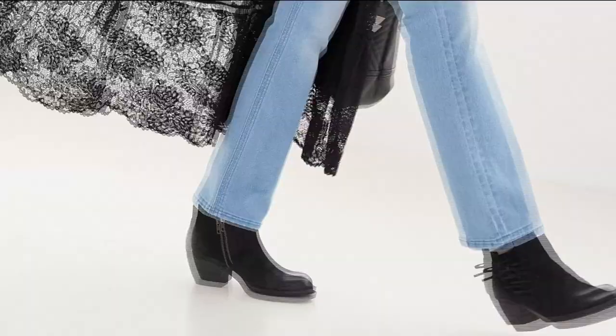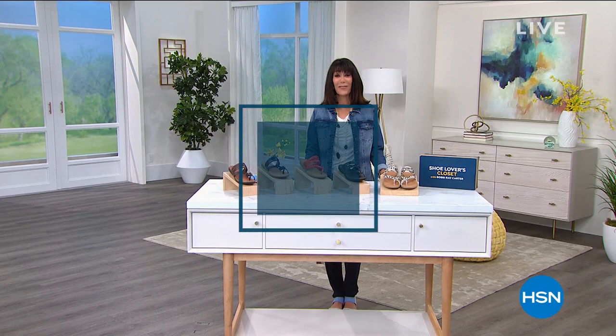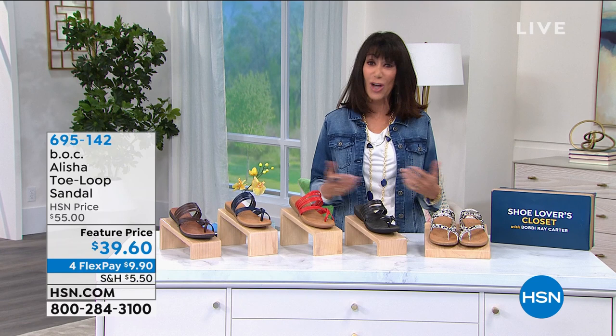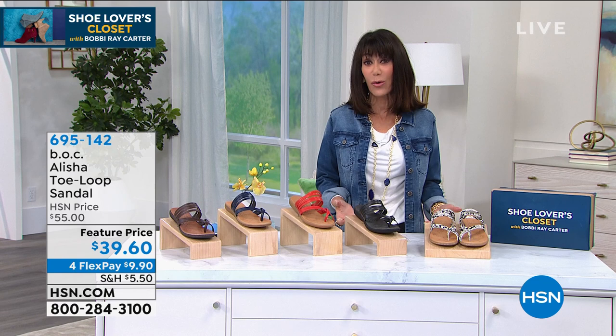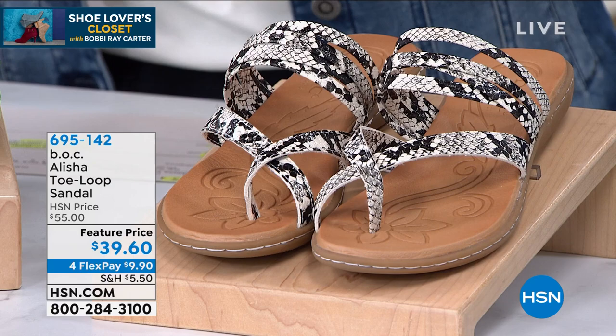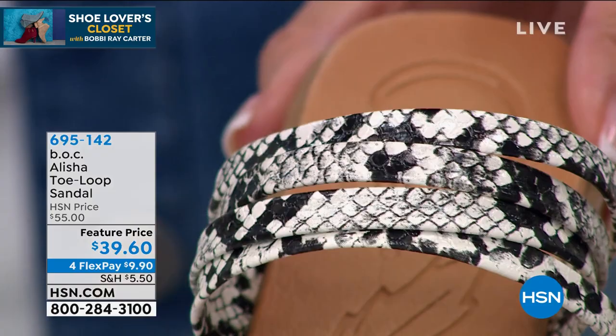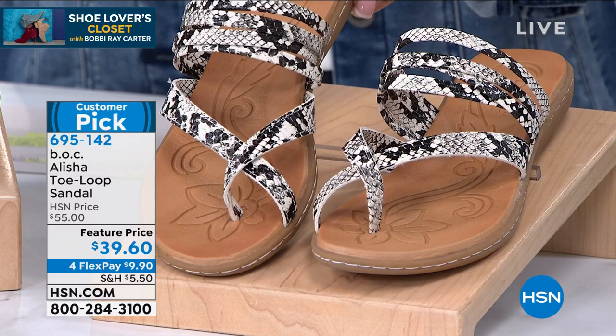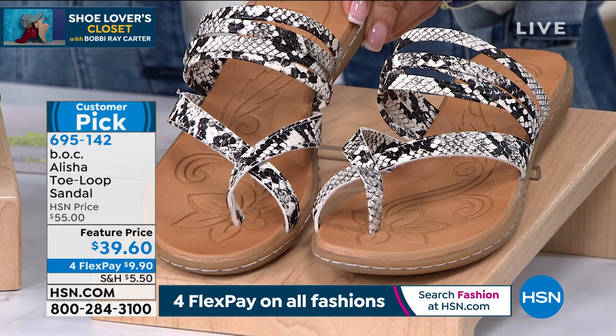Hi everyone, thank you for being with me. My name is Bobbi Ray Carter — two hours in my fun Shoe Lovers Closet. I'd love to have you find me, Bobbi Ray Carter, on HSN and on Instagram. I'm ending with one that I own from BOC — BOC stands for Big on Comfort. This is Alicia. This is another super comfortable shoe, all done with a man-made upper. This is the snake design — we're calling it off-white. There's only six dozen left here — this one was super, super popular. And today it is on a feature price: $55 was the regular price, now $39.60.